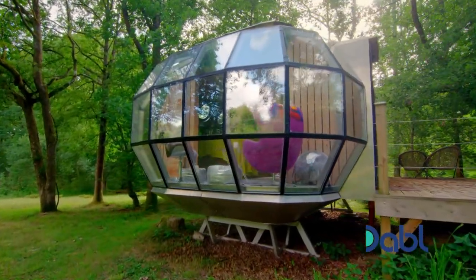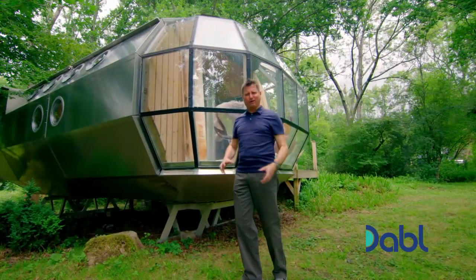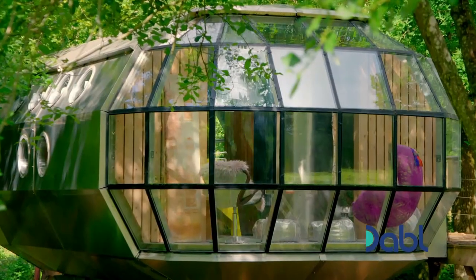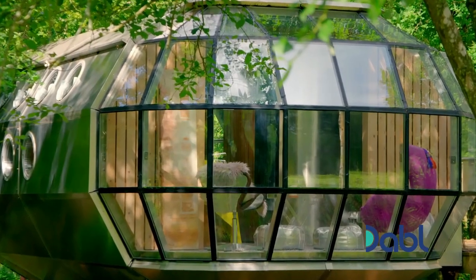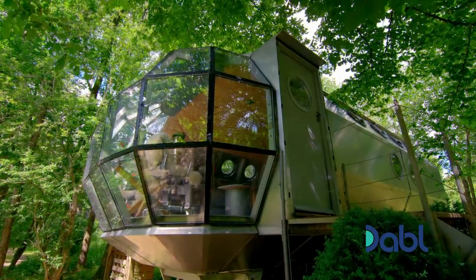This glass front, although it looks very contemporary, kind of harks back to the days of the Lancaster bomber, with this little glass cockpit above. And the fact it's lifted off the ground, it just hovers.